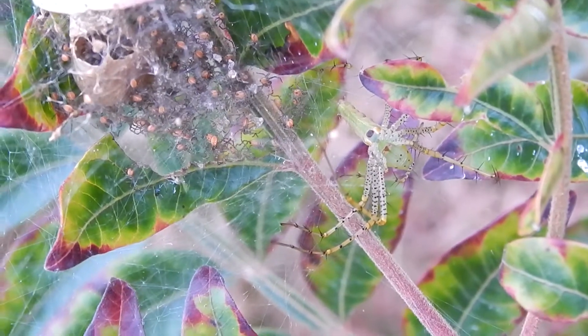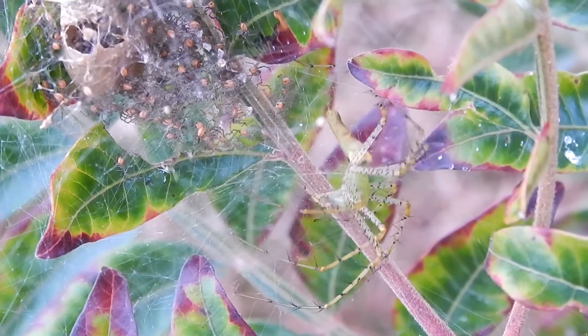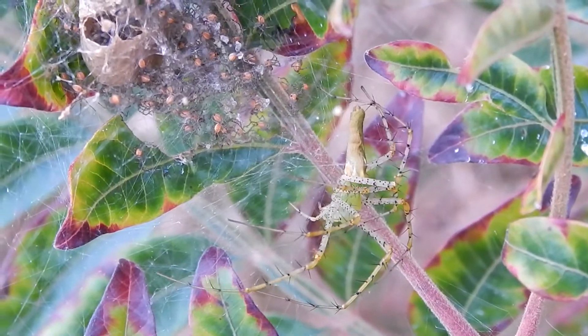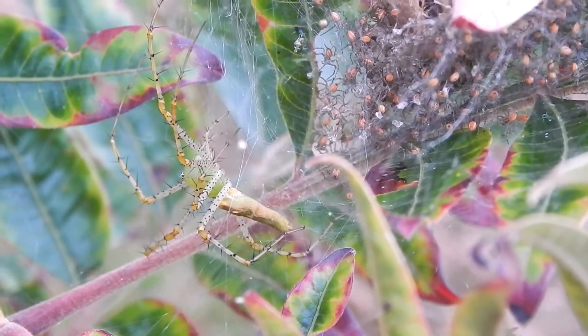She would not hesitate to bite me if I venture too close. And she can spit her venom close to a foot in distance if she needs to.